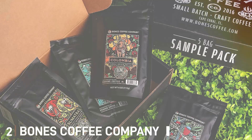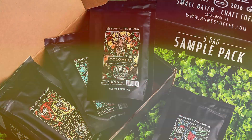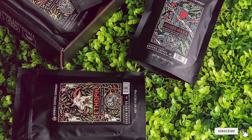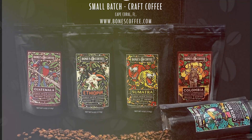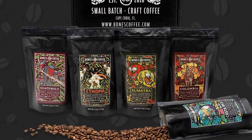Number 2: Bones Coffee Company NEW World Tour Sample Pack. Embark on a flavor expedition with this curated collection featuring the most exquisite blends from around the globe. Each sample pack is a passport to unparalleled taste experiences, meticulously roasted and crafted to perfection. Designed to awaken your senses, these premium coffee blends showcase a diverse range of flavors, from the bold and robust to the smooth and subtle.